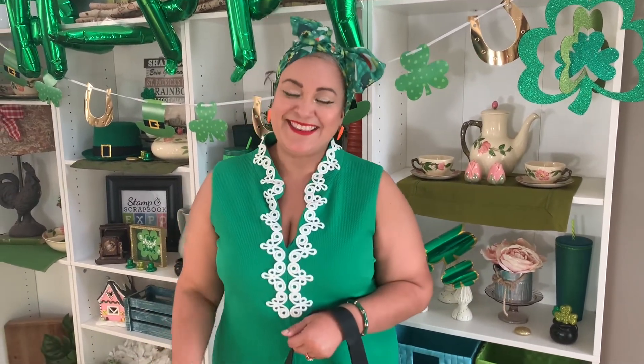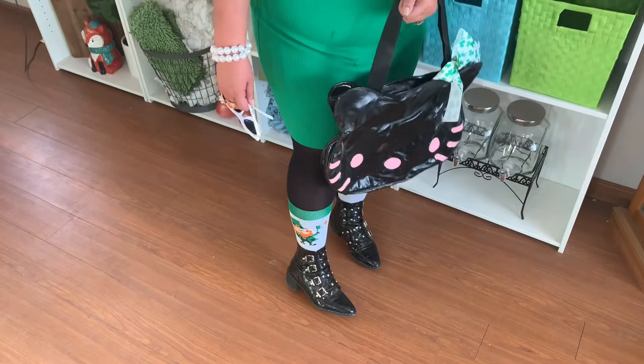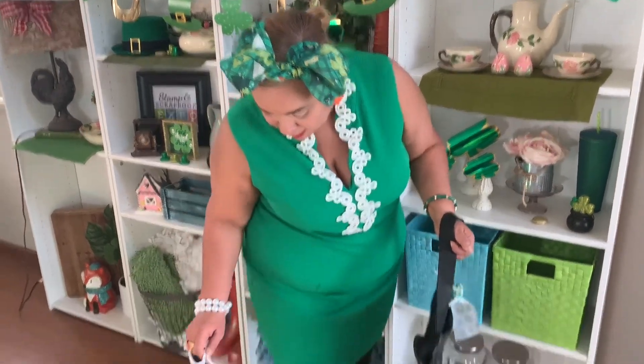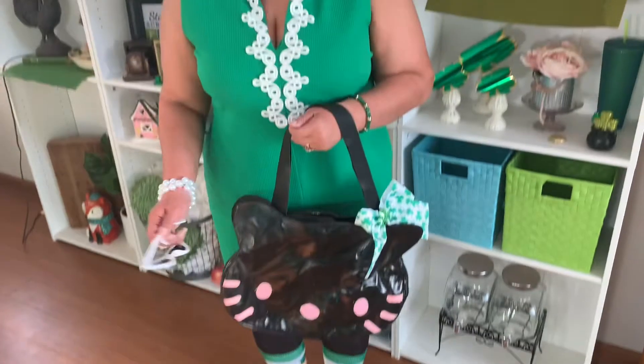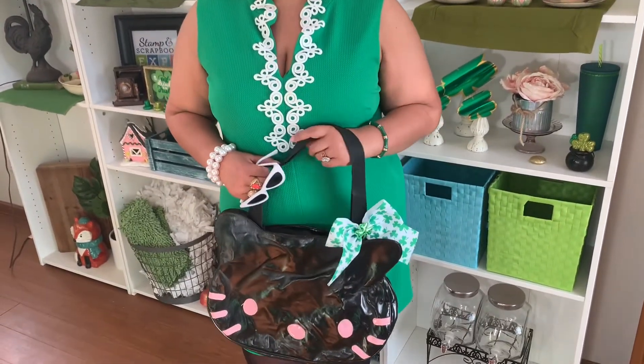My daughter was watching upstairs and said 'cute' at the end, so thank you Joanne! Here's my last outfit — I paired it with my fun boots. Now that I'm a little older, high heels were for my 30s; now I'm totally into boots, but they're still so cute and comfortable. I paired it with fun St. Patrick's socks from the Dollar Tree and added this fun bow to my Hello Kitty bag. I'm ready for a fun day — thank you guys, I love you, see you Thursday!